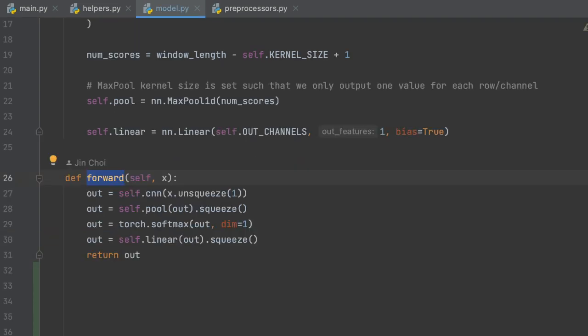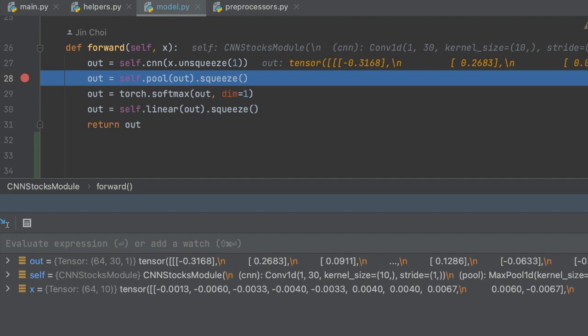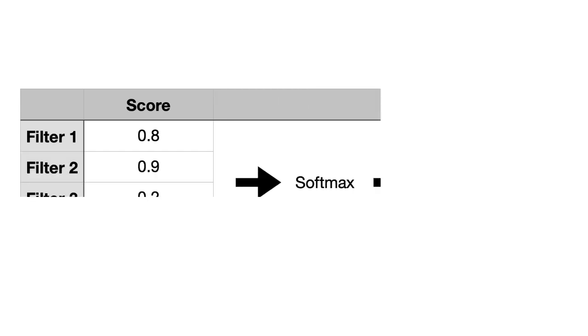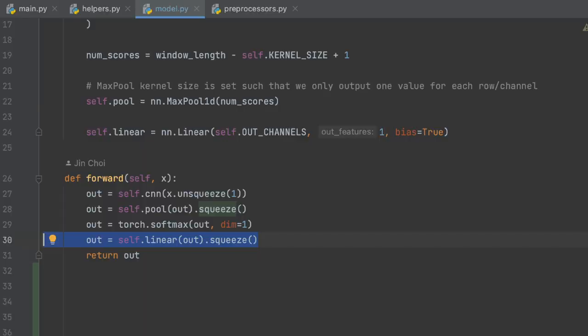The final linear component combines the scores from all filters to produce the stock price prediction. In the forward method, the first line applies the CNN layer to our inputs — the output's first dimension denotes the row, the second the filter, and the third the score position. The second line applies the max pool layer, giving a matrix where the first dimension denotes the row and the second the filter; the third dimension, always size one, is removed using the squeeze method. The third line applies the softmax function across all filters for each row, scaling scores so each filter score is relative to others. Finally, we apply the linear component to combine these values into a single prediction for each row.